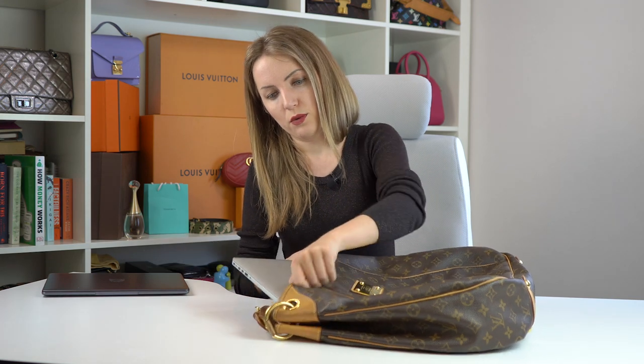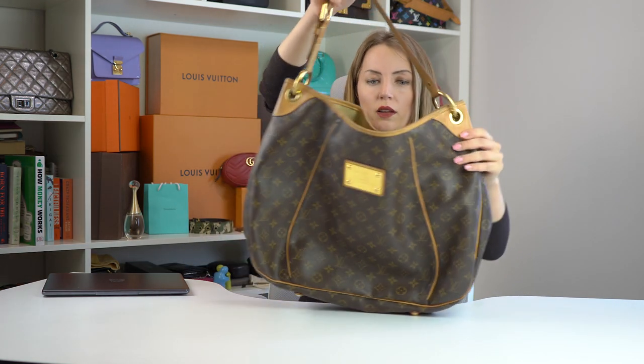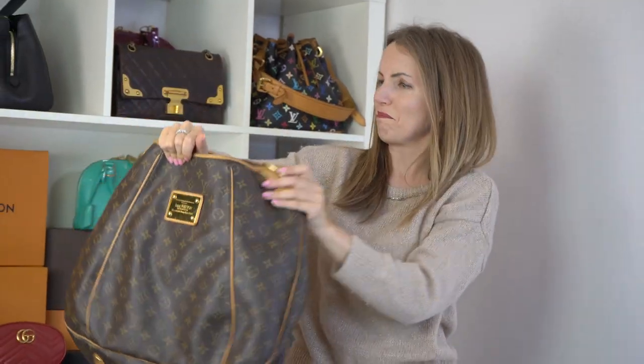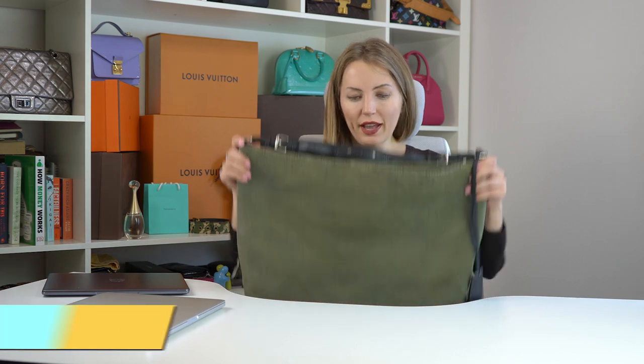It also fits a 15-inch laptop. It's a bit heavy, but that's because of the laptop, not the bag. The one thing to consider before buying the Galliera GM as a laptop bag is getting a cover for your laptop, because there are no compartments — everything will be mixed together. But if you have a laptop cover, it's perfectly fine and it's a great handbag.